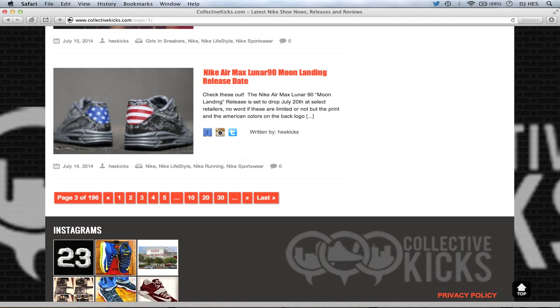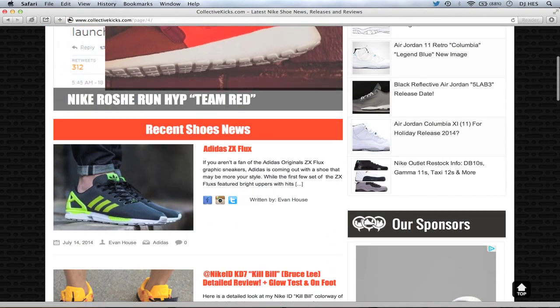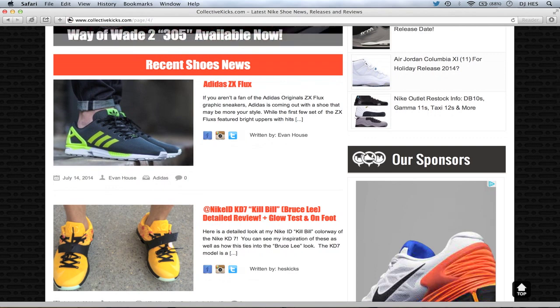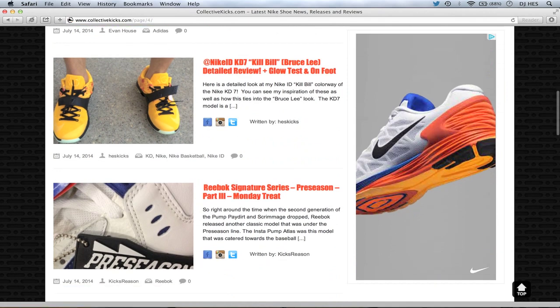Nike Air Max Lunar 90 Moon Landing dropped this weekend — I don't know exactly where they're dropping, probably more boutiques like Bodega. I don't think it's dropping on Nike.com. They look crazy though — the whole lunar print looks awesome. I actually thought these were custom at first because of the stars and stripe on the back tab. Evan wrote an article on the Adidas ZX Flux with some new styles coming out. And then I did a detailed review of my Kill Bill / Bruce Lee Nike ID KD7s that I designed, which I really do like. Shoutout to Complex for featuring me in what I think was the top 20 Nike ID KD7s.